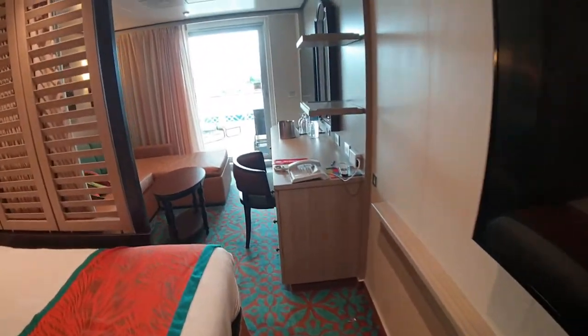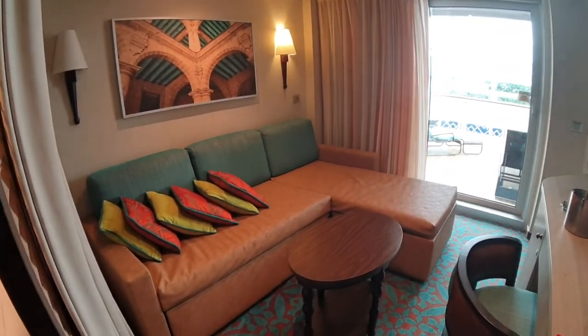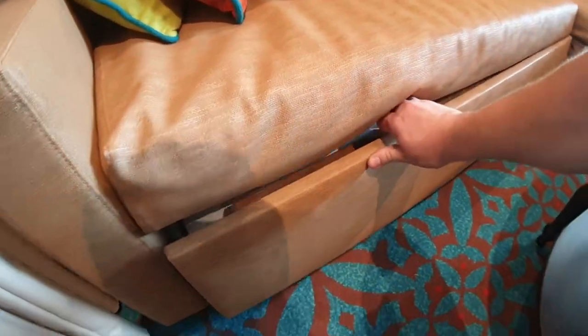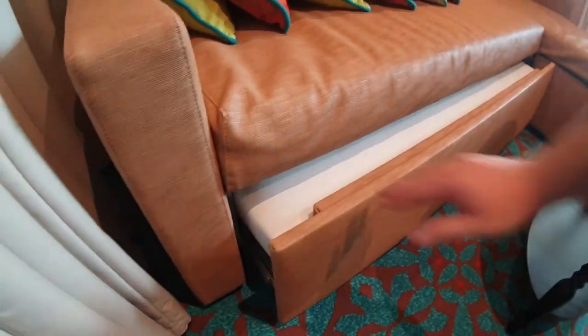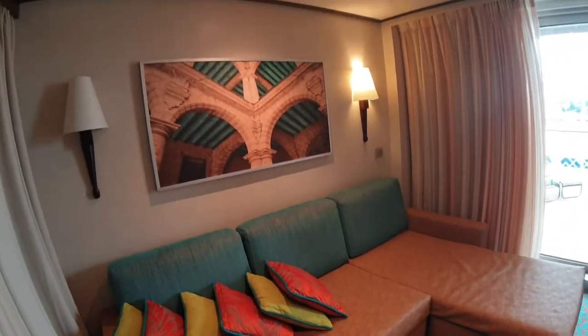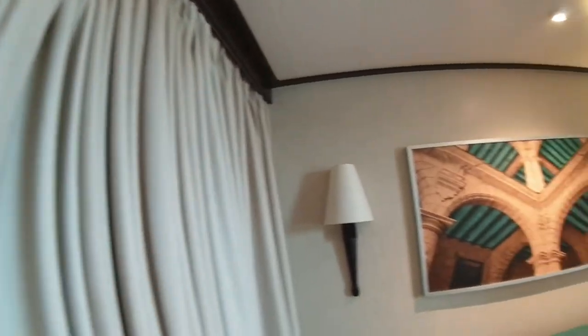There's a second sort of living area in the room. You've got this big sofa which could actually be a third bed — and it is actually a pull-out bed. You can also draw these curtains closed to partition the room, which is very cool. You'll see the Havana colors here as well.